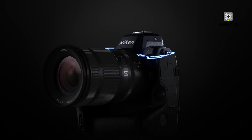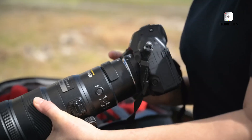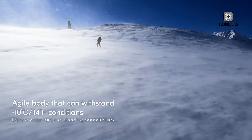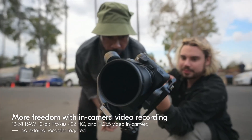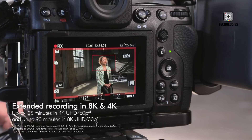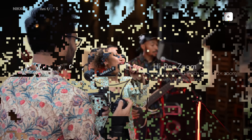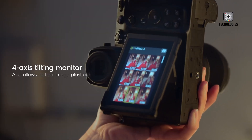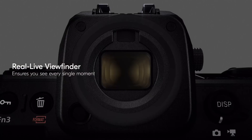A significant area of improvement expected in the Z5 II is its autofocus system. Modern cameras rely heavily on advanced autofocus capabilities for both still photography and video, particularly when tracking moving subjects. The Z5 II is likely to feature a more sophisticated AF system compared to its predecessor, possibly incorporating technology from Nikon's higher-end models, enhancing action shots and overall video performance across a wide range of shooting scenarios.